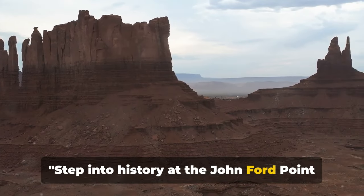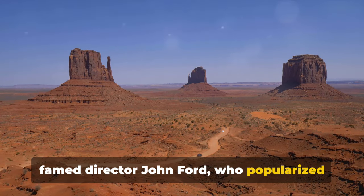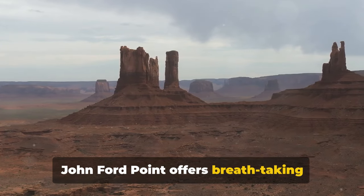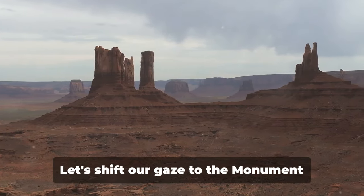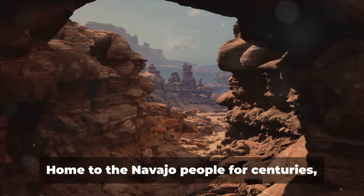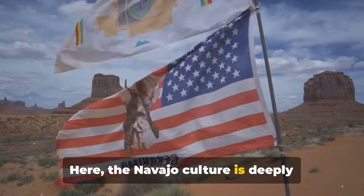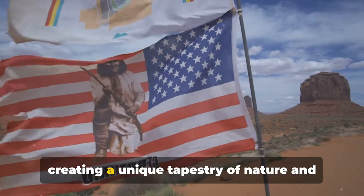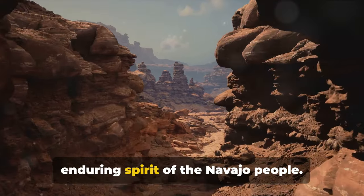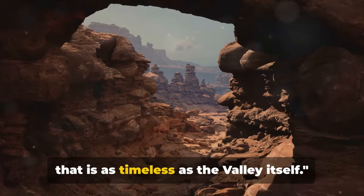Step into history at John Ford Point and the Monument Valley Navajo Tribal Park. John Ford Point is named after the famed director who popularized Monument Valley through his classic western films. Nestled amidst the monolithic formations, it offers breathtaking panoramas that have served as the backdrop for countless films. The Monument Valley Navajo Tribal Park is not just a natural wonder, but a cultural treasure — home to the Navajo people for centuries, the park encompasses their rich history and traditional way of life. Walking through this park, you will feel the echoes of ancient tales and the enduring spirit of the Navajo people.